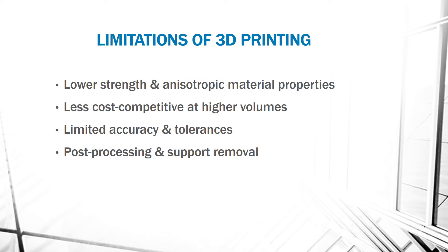The limitations of 3D printing include lower strength and anisotropic material properties. They are less competitive when volume is increased, and accuracy and tolerance are limited. After 3D printing, removal and post-processing are required, which is a big limitation because we don't get a finished product immediately.